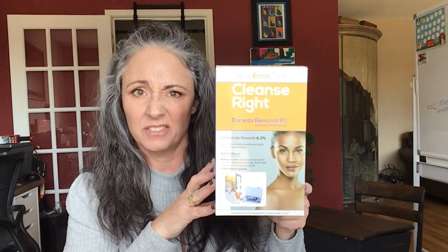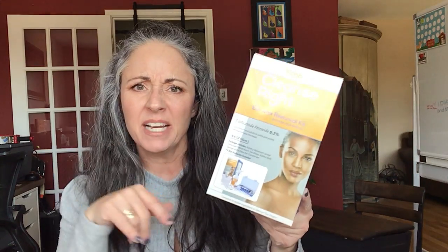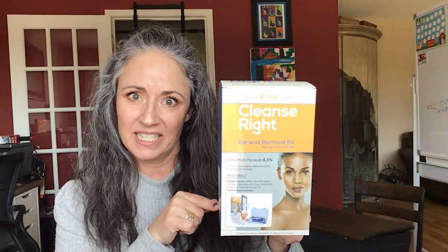My son said there was something in his ear, so I bought this kit off of Amazon. By the time the kit arrived, he was like, 'Oh no, my ear's fine.' So I've never even actually used this, but I do still want to keep it just in case. So that's going to go in the medicine cabinet.